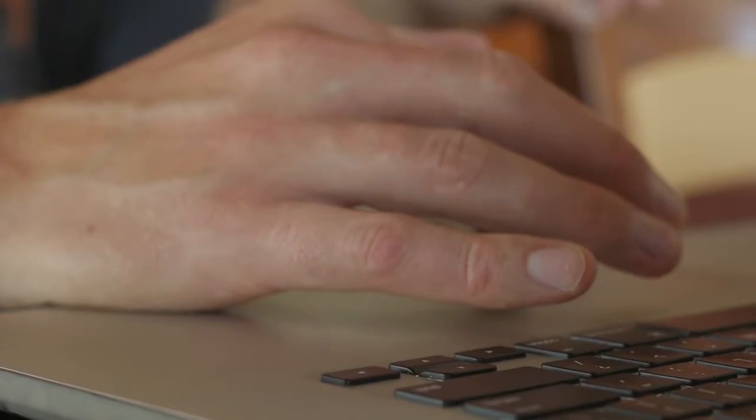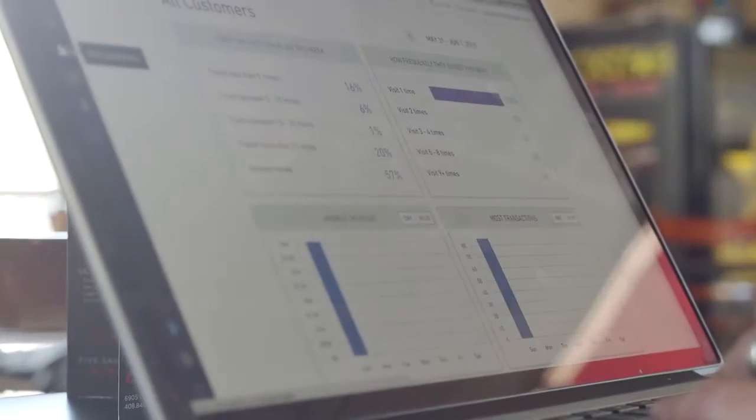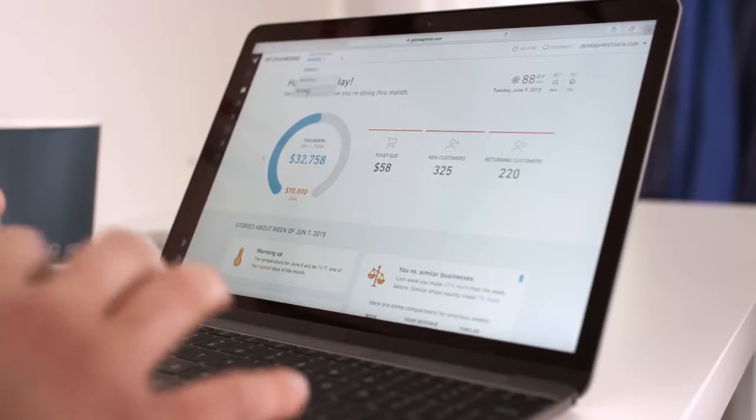Clover Insights work with any point of sale, no setup needed. Simply log into your dashboard from your smartphone, tablet, or via Clover. Anytime. Anywhere.